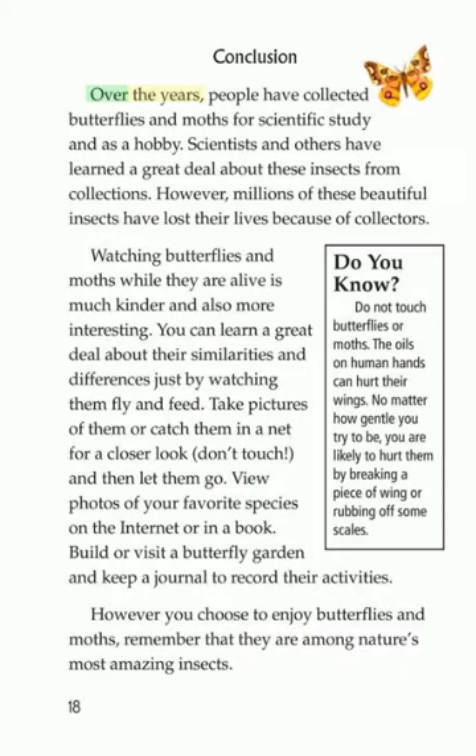Conclusion: Over the years, people have collected butterflies and moths for scientific study and as a hobby. Scientists and others have learned a great deal about these insects from collections. However, millions of these beautiful insects have lost their lives because of collectors. Watching butterflies and moths while they are alive is much kinder and also more interesting. You can learn a great deal about their similarities and differences just by watching them fly and feed. Take pictures of them or catch them in a net for a closer look — don't touch — and then let them go. View photos of your favorite species on the internet or in a book.